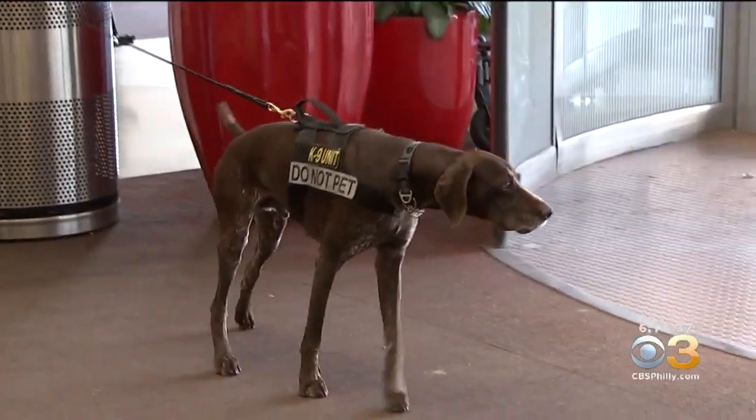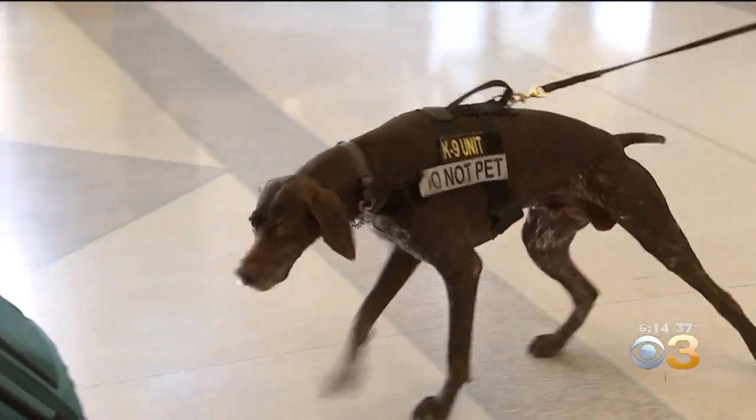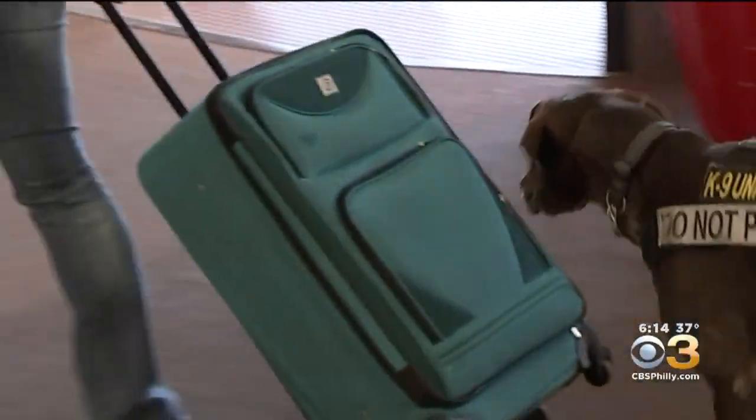Don, a four-year-old German short-haired pointer, smells something in a woman's bag who's part of the demonstration. Todd Foxx is Don's handler. That was actually a really good change of behavior — that's the quick turn of the head. You'll see the head go around really quickly once he sniffs the bag, and then he does that drive and pull to the bag.